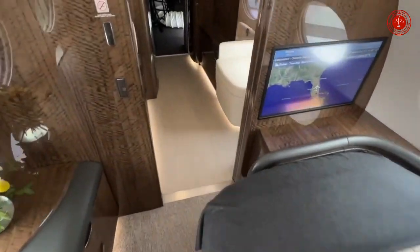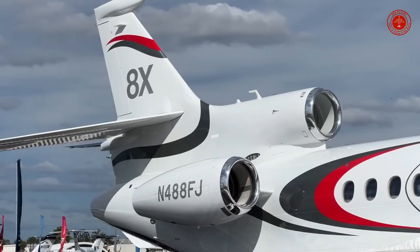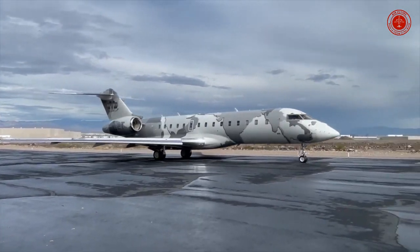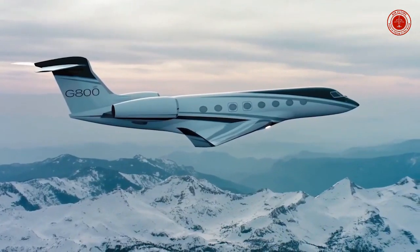The award-winning predictive landing performance system helps prevent runway overruns. Dual head-up displays feature Gulfstream's new combined vision system that unites Enhanced Flight Vision System and Synthetic Vision System in a single image, increasing pilot situational awareness and access to more airports.